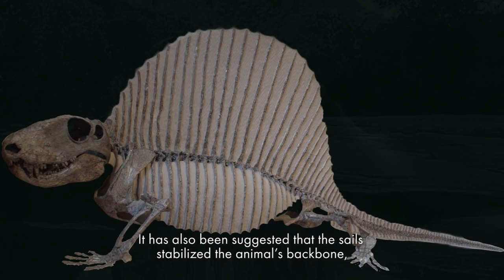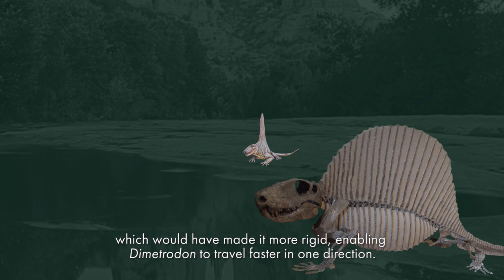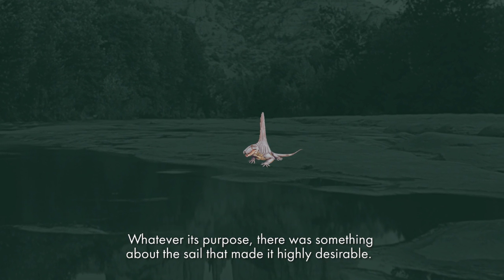It has also been suggested that the sails stabilized the animal's backbone, which would have made it more rigid, enabling Dimetrodon to travel faster in one direction.